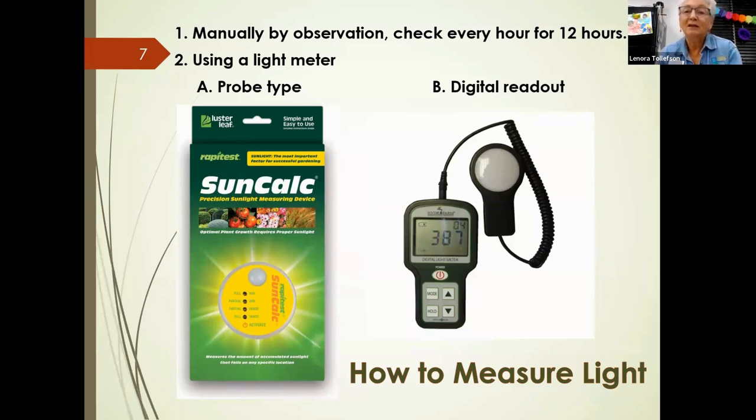A digital readout meter — typically used in greenhouses — can also check light levels. This one is reading 387 lux. A lux is a measurement of lumens over a particular area, and a lumen is a metric unit of light intensity. A shade plant may need only about 1,000 lux, while something needing less shade can go up to 35,000 lux, and full sun plants can reach 60,000 to 70,000 lux.